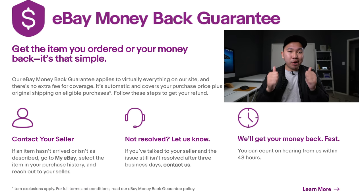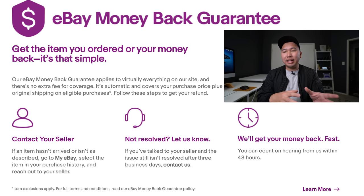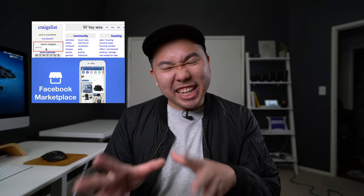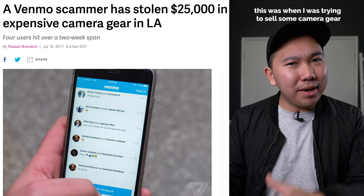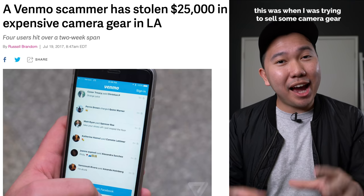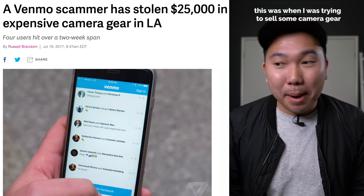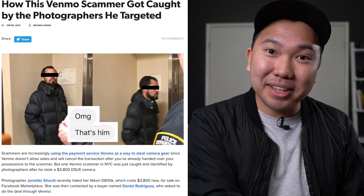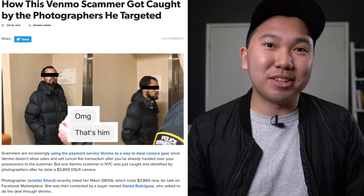Buying used camera gear on eBay should be okay too — they have buyer's protection, so if you end up with something broken or completely off from what was described in the listing, you can get your money back. With sites like Craigslist and Facebook, that's iffy territory. I haven't had any terrible experience on Craigslist or Facebook Marketplace, although there was one time I almost got scammed. Good thing I listened to my gut, but someone else using that same scam method the scammer tried on me successfully walked off with a couple thousand dollar cameras.